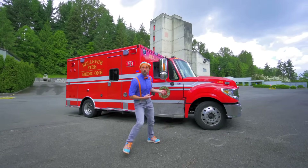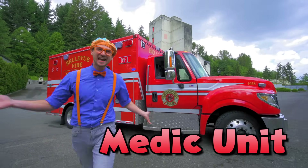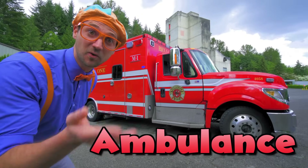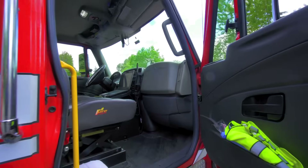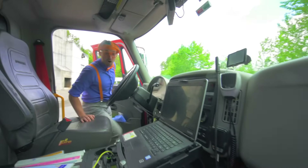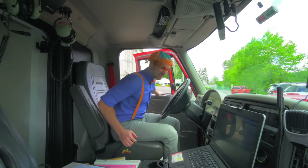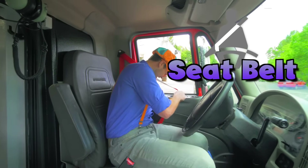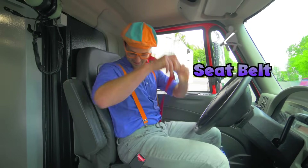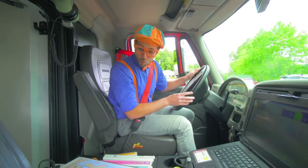Look at what it is — it's a medic unit, also known as an ambulance. Let's look inside the cab. Now we're inside the ambulance. Let's shut the door — safety first, let's put on our seat belt. Now we're ready.